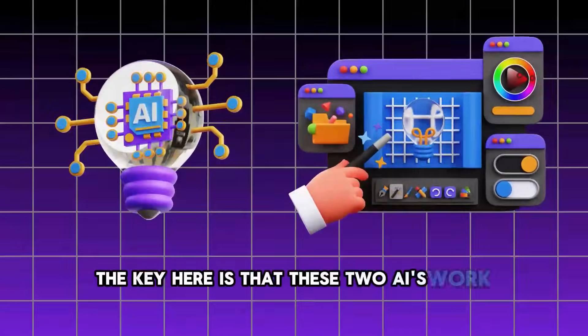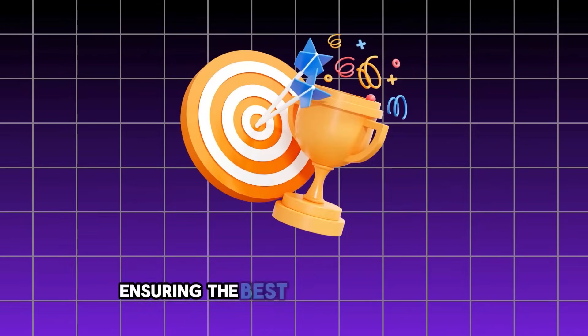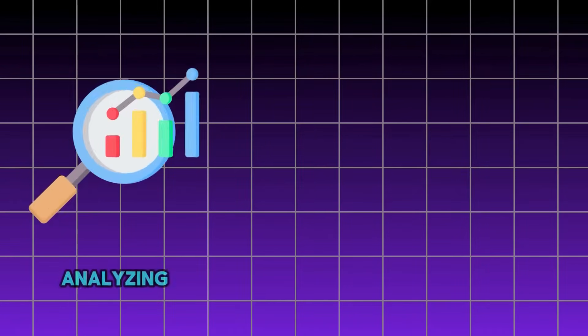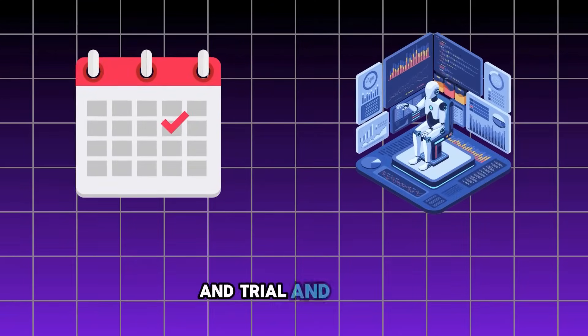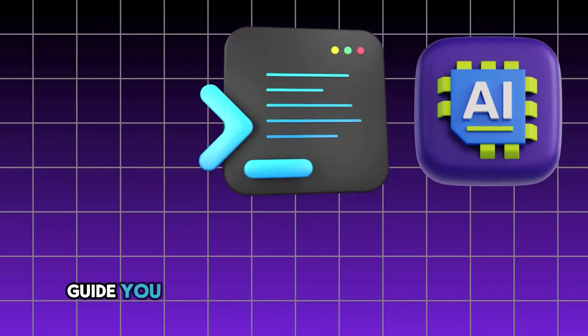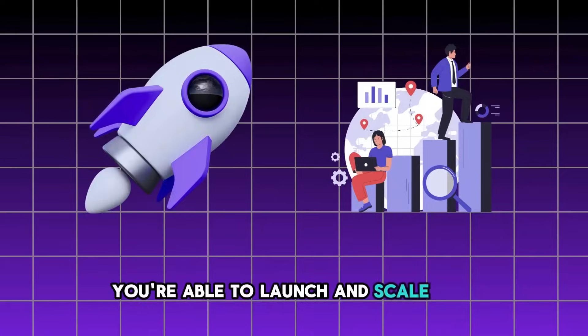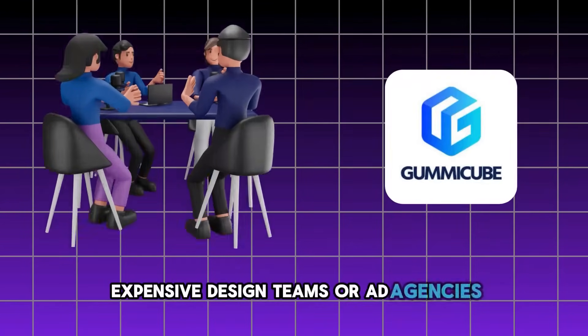The key is that these two AIs work together — synced up so your idea and design match perfectly, ensuring the best chance of success. Both AIs have gone through months of training on 100,000 apps, analyzing every detail of what makes an app go viral. This means you can skip months of research and trial and error — we've already done the hard work for you. By combining the power of these AIs with our pre-built templates, you're able to launch and scale apps faster without wasting time on market research, expensive design teams, or ad agencies.